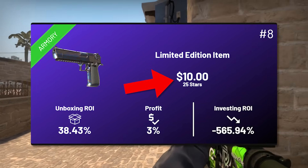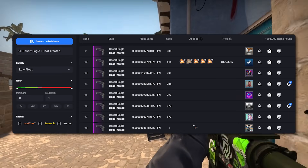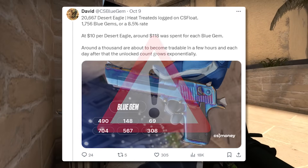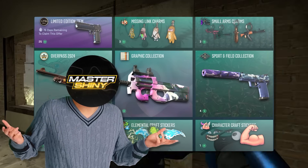The limited edition deagle is something that has been absolutely flooded to the overall market, which would be really good if it was any other item. But the limited edition deagle is going to have a very interesting path moving forward, and I don't necessarily think it's the strongest opportunity cost for how much it actually is.